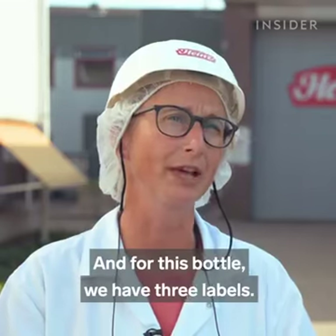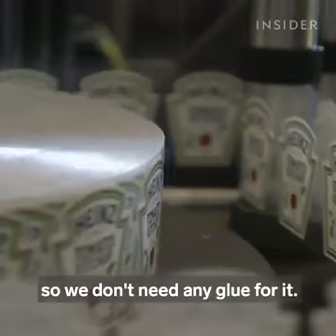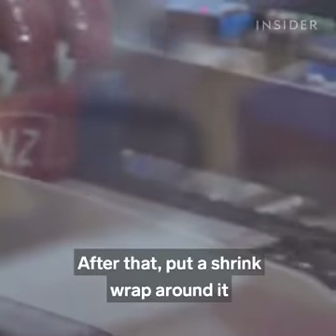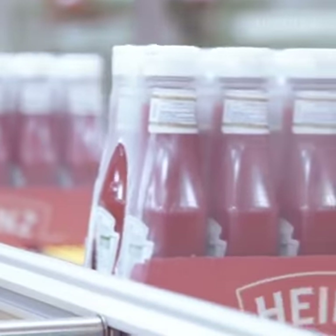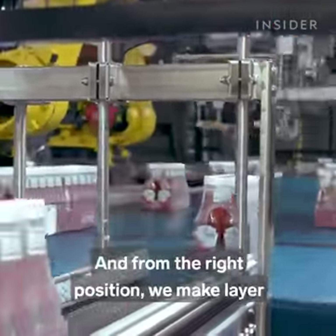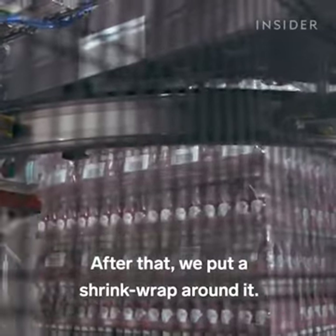For this bottle we have three labels: a neck label, a back label, and a front label. These labels are self-adhesive so we don't need any glue. After labeling, we go to a tray packer where we get the tray from the bottom, fold it around the bottles, put a shrink wrap around it, and make sure the bottles are tightly packed in the tray. From the tray packer we go to the palletizer, where a robot puts the trays in the right position, building the pallet layer by layer, and then a shrink wrap is put around it.